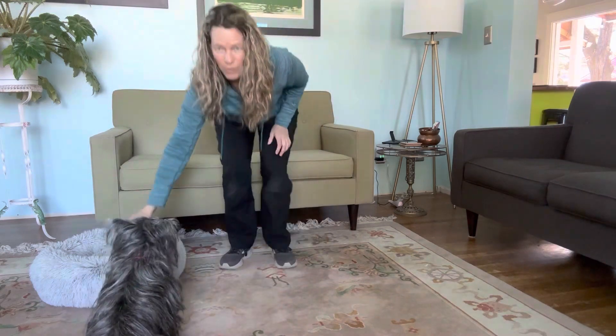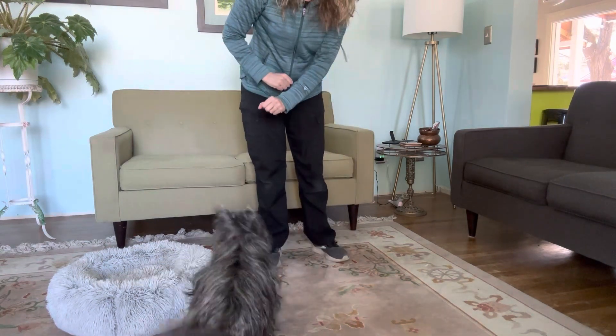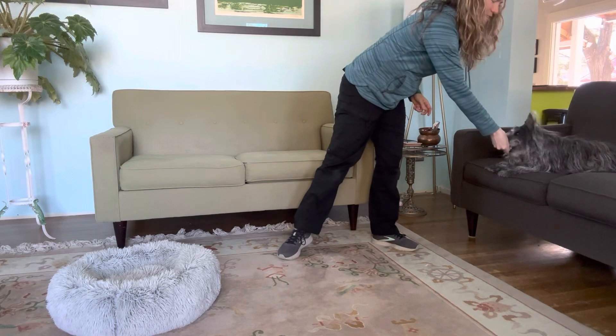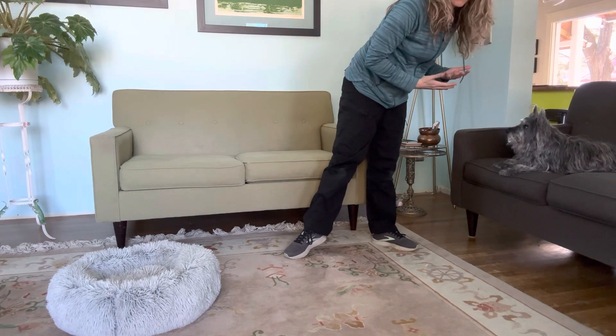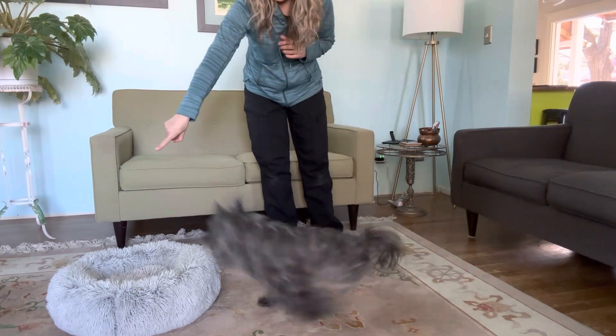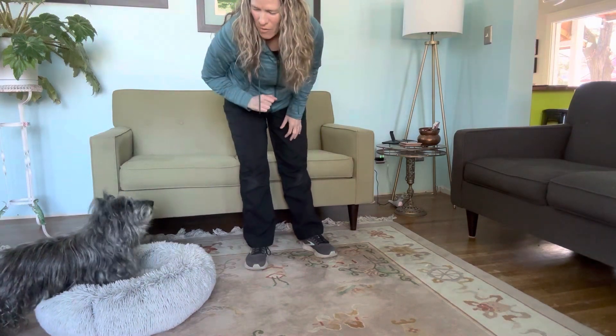I wanted her to go to her bed, but that's okay. She's pretty ramped up right now, so she's offering a lot of behaviors, which is fun, but not what I'm looking for. Good girl — making sure to mark exactly what I want.